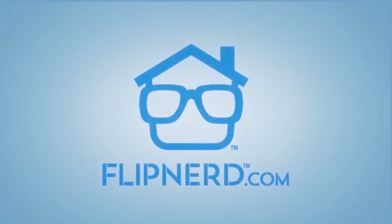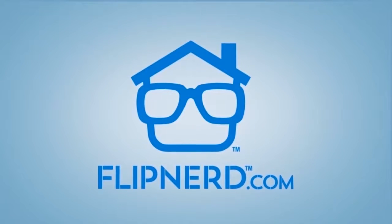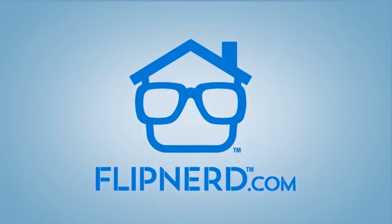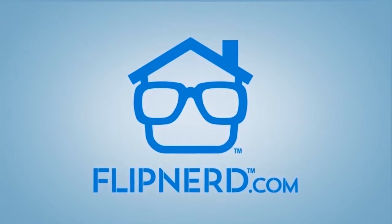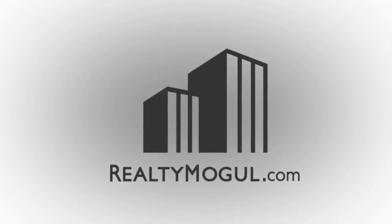Thanks, Dmitry. Thanks for joining us for another FlipNerd.com expert tip. To access hundreds of tips and full expert interviews, please visit FlipNerd.com or join us in the iTunes store. We'd like to thank our sponsors, RealtyMogul.com and National Real Estate Insurance Group.